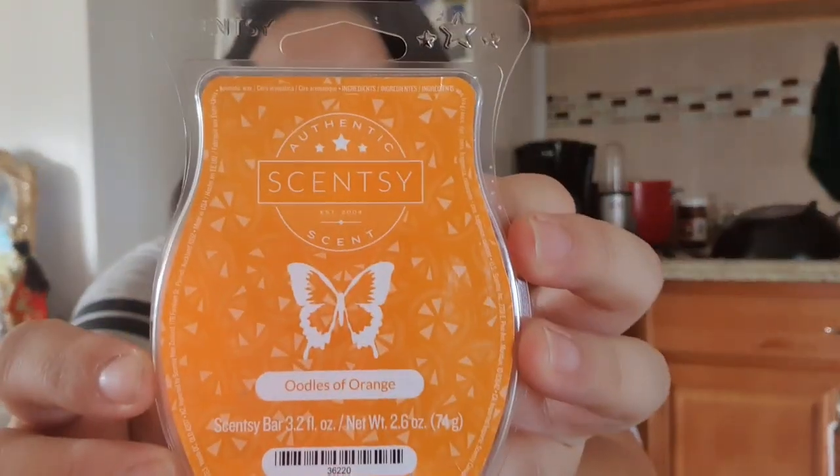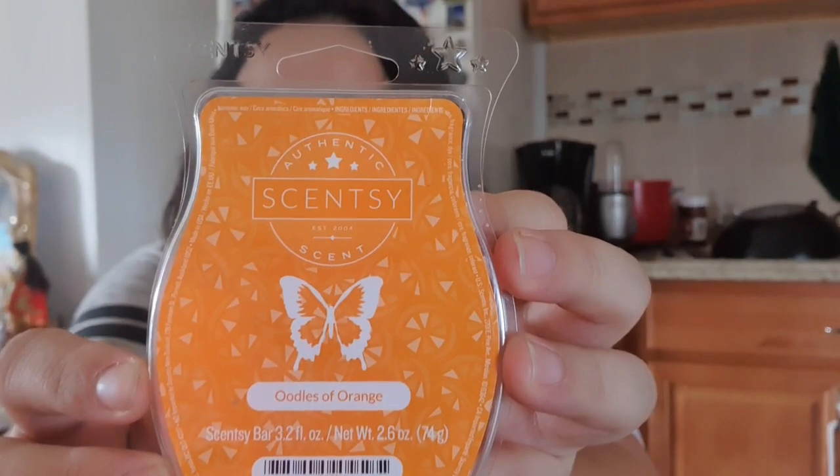Then here's another citrus called Oodles of Orange. Of course it smells like orange, but you can detect other citrus and fruit in there too. It's not too in-your-face orange — it's really nice. It's not too in-your-face, not too subtle — it's perfect, really.